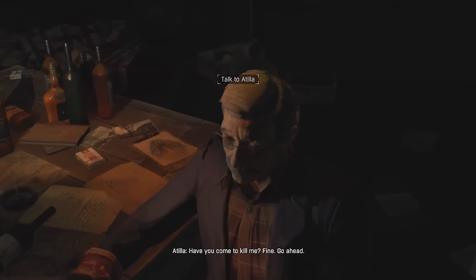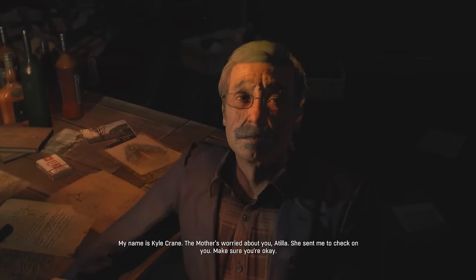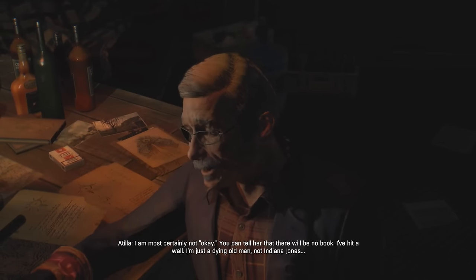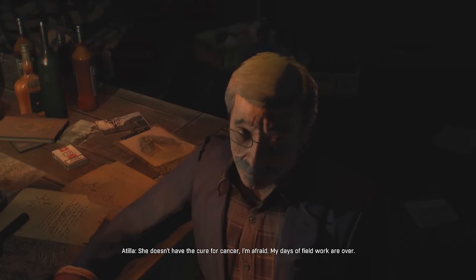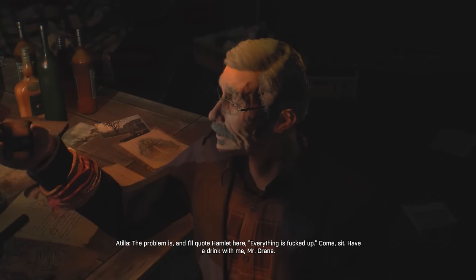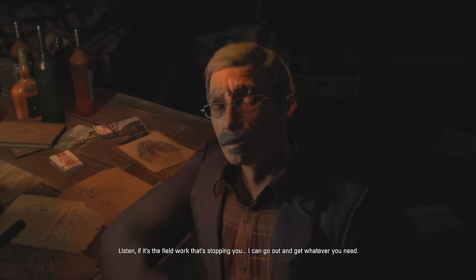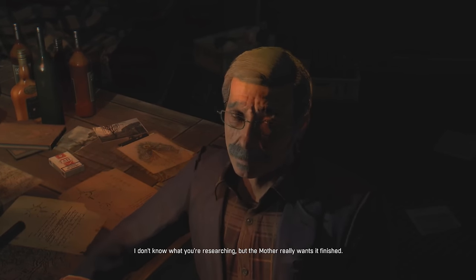Have you come to kill me? Fine, go ahead. My name's Kyle Crane — the Mother's worried about you, Attila, she sent me to check on you. I am most certainly not okay. You can tell her there will be no book — I've hit a wall. I'm just a dying old man, not Indiana Jones. Did you ask the Mother for help? She doesn't have the cure for cancer, I'm afraid. My days of fieldwork are over. The problem is, and I'll quote Hamlet here, everything is fucked up. Come, sit, have a drink with me, Mr. Crane. Listen — if it's the fieldwork stopping you, I can go out and get whatever you need. The Mother really wants it finished.